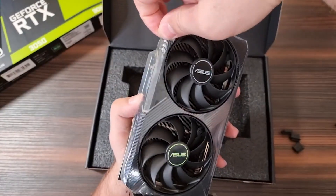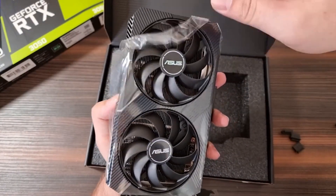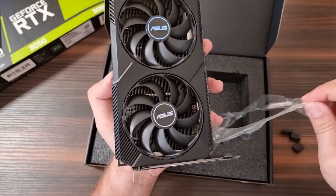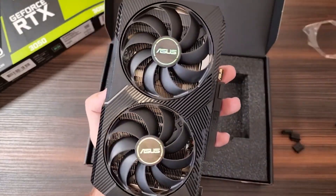Furthermore, a metal backplate protects the graphics card and keeps it cool. The noise level of the graphics card is very low, although its price is on the higher side.